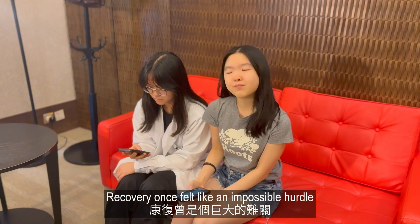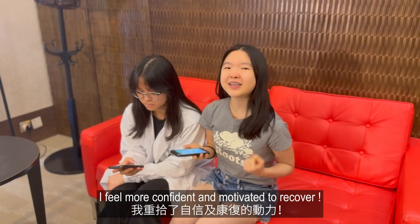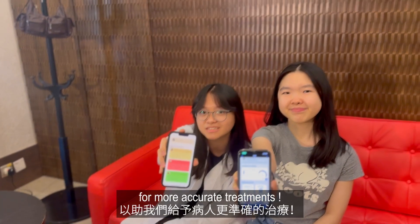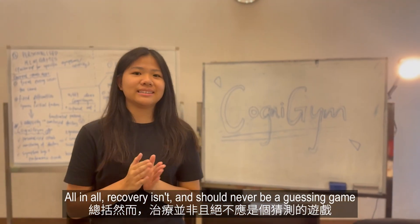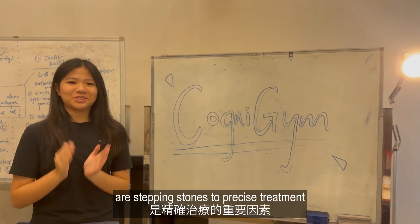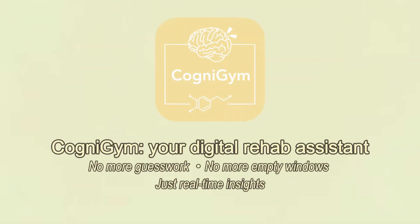Recovery once felt like an impossible hurdle, but thanks to Cognogen, I feel more confident and motivated to recover. Cognogen allows more all-rounder data collection for more accurate treatments. All in all, recovery isn't and should never be a guessing game. Cognogen's transparency and direct feedback are stepping stones to precise treatment. Cognogen — your digital rehab assistant. No more guesswork, no more empty windows, just real-time insights.